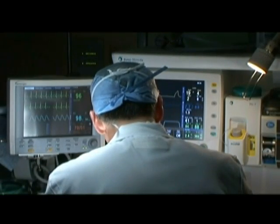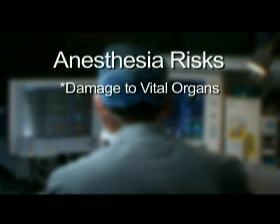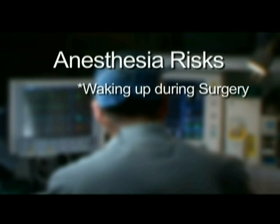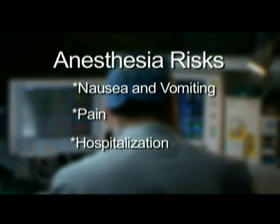While general anesthesia is quite safe, it does have risks associated with it. These risks can include, but are not limited to, damage to vital organs such as the brain and heart, cardiac arrest, death, recall or memory of the surgery, awakening during surgery, an allergic or adverse reaction to medications used during surgery and your anesthesia, injury to the lips, teeth, throat, vocal cords or voice box, lungs or extremities and nerves, sore throat, nausea and vomiting, incomplete pain control or the need for hospitalization.